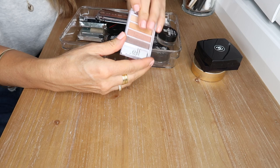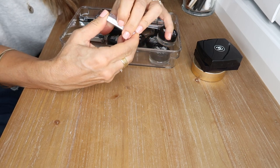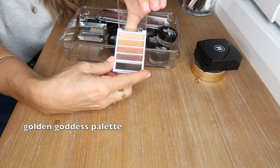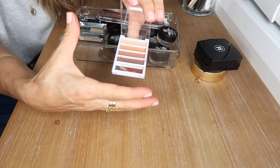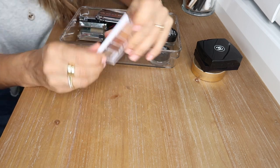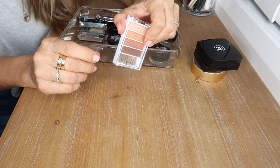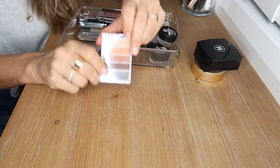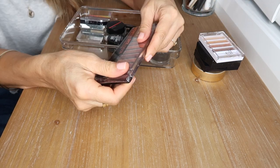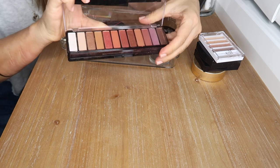This e.l.f. palette from the drugstore is about six to eight dollars — so affordable yet so good. The colors are absolutely gorgeous, you can get a complete eye look from it, and the formula blends out beautifully. There is a little bit of fallout but nothing to worry about. A fantastic little quad that is just so cheap.